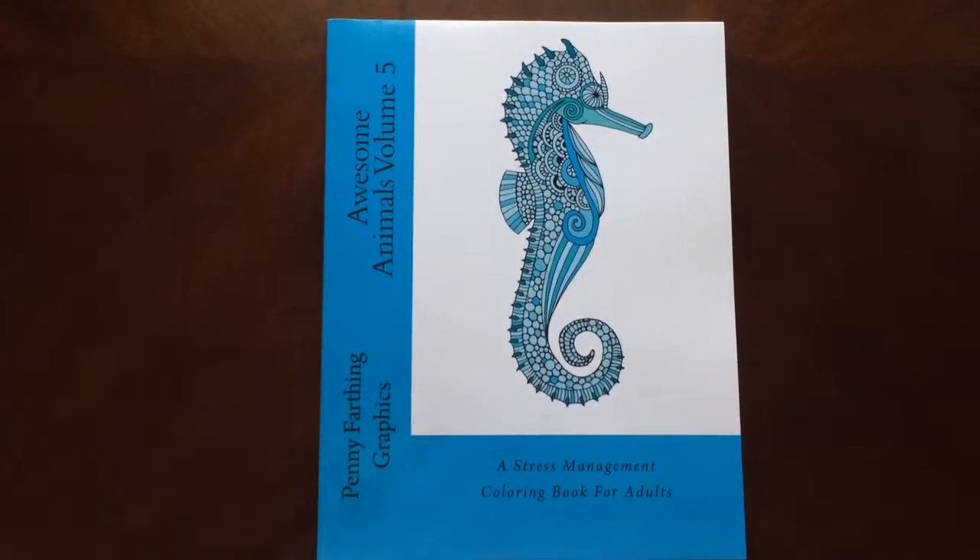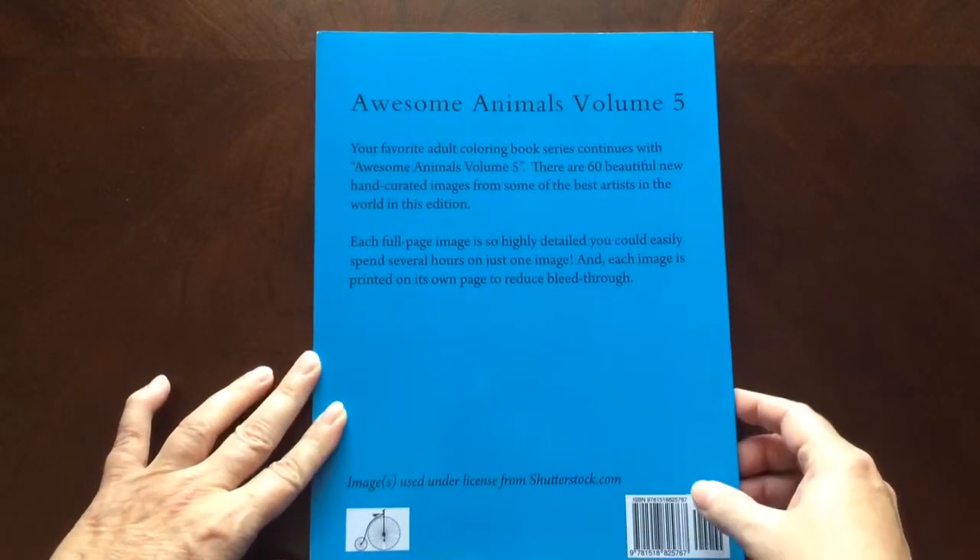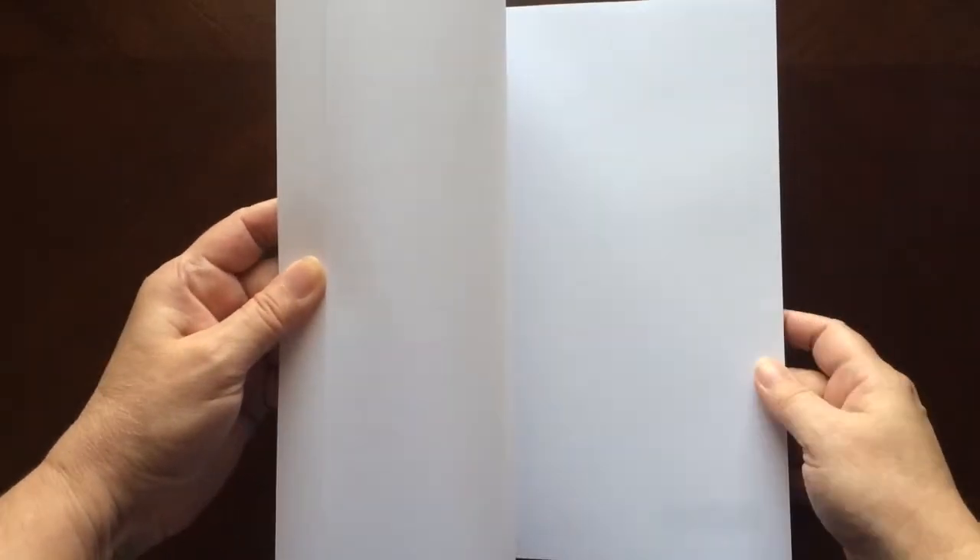Hello, I have a book review for you today on Awesome Animals Volume 5 by Penny Farthing Graphics. This is the front of the book. It is glue bound, and this is the back of the book. The book dimensions are eight and a half by eleven.